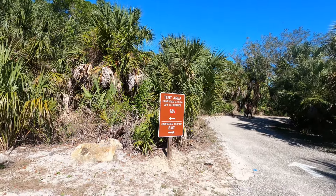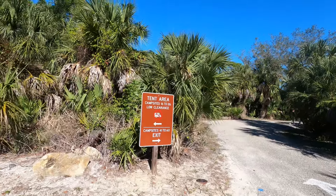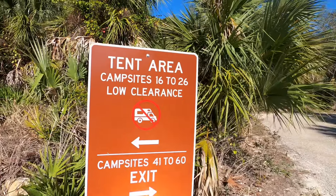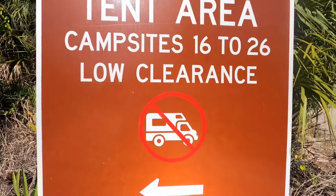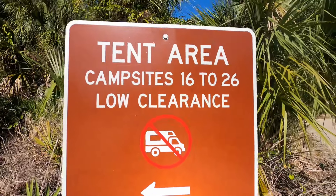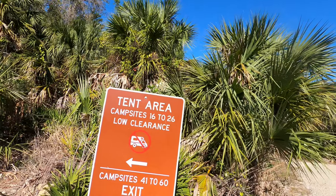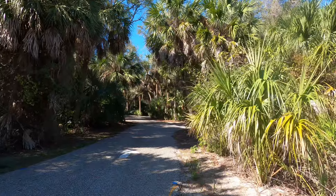Hello and welcome to the Koreshian State Park tent area. That's the symbol right there — that is the symbol for no adventure vans. So tents only on sites 16 to 26, because it has low clearance.